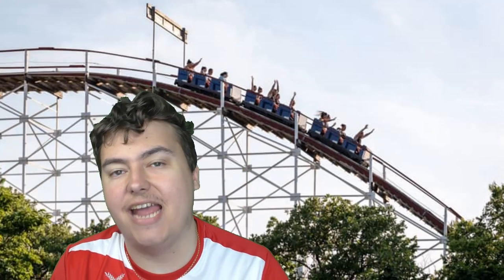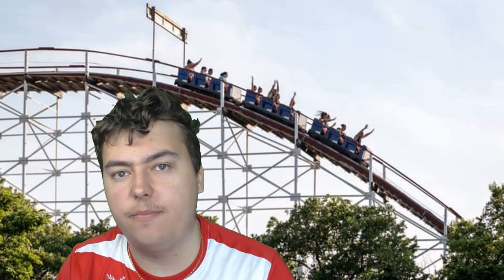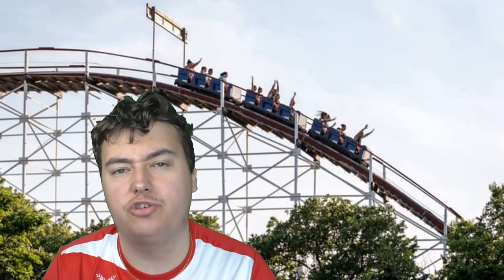Hello there guys, Coaster Joel here, Doncaster born but built for theme parks, and welcome to a theme park newsroom update.